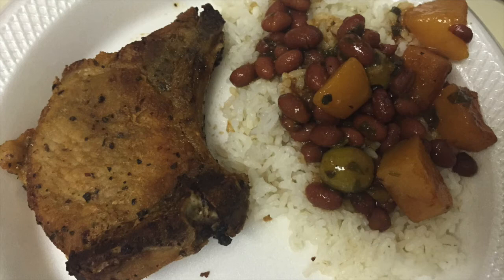On this night for dinner I just made us some white rice and beans — pink beans with potatoes, cilantro, and green olives over the white rice. And then I just fried us up some pork chops. That was what we had for dinner.